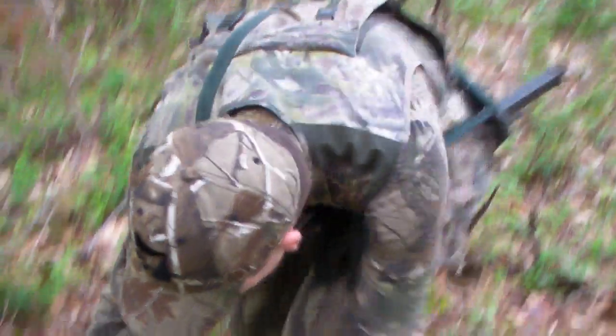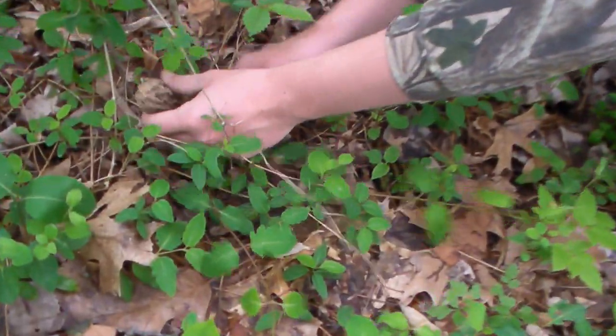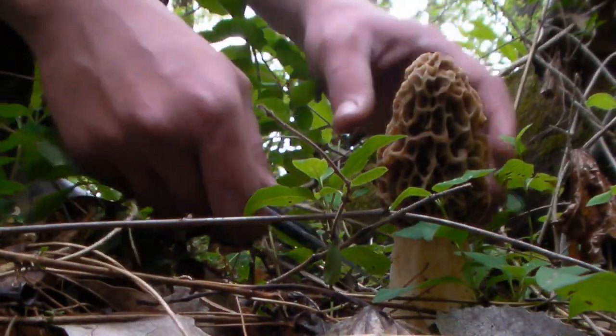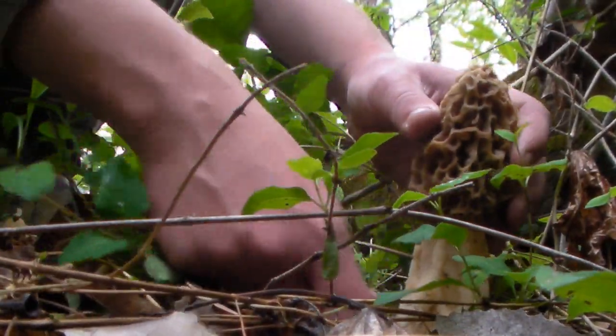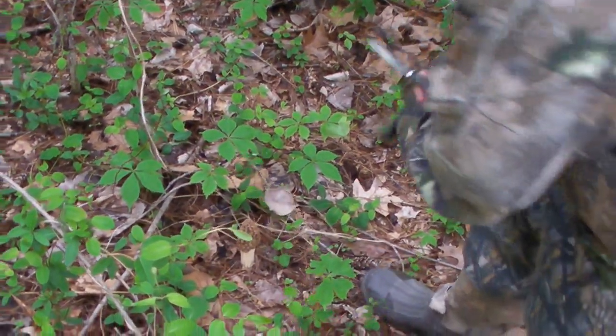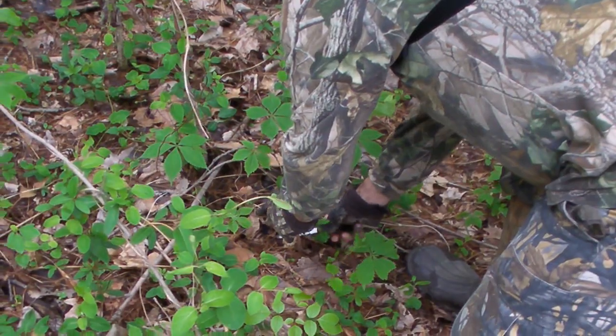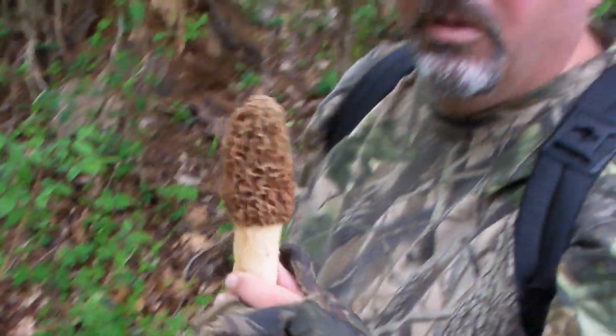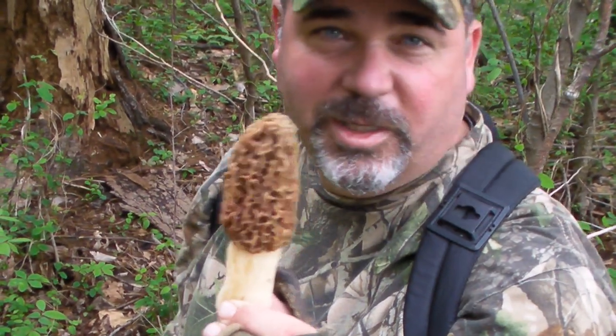The best part about turkey hunting is that if the turkeys aren't cooperating, you can get the spring side dish — morel mushrooms. I'm going to take these home and fry them up with some grilled turkey.